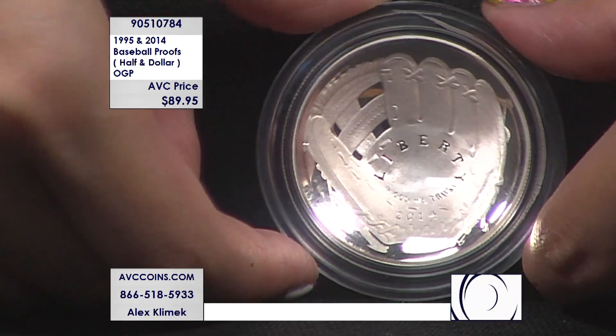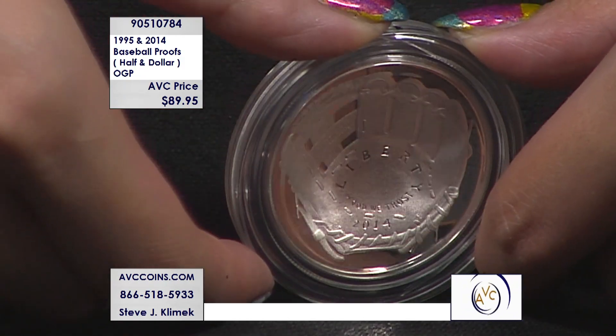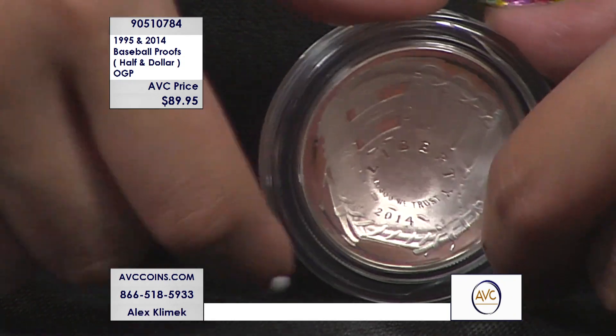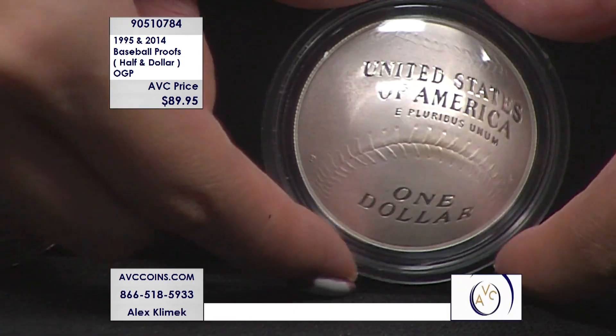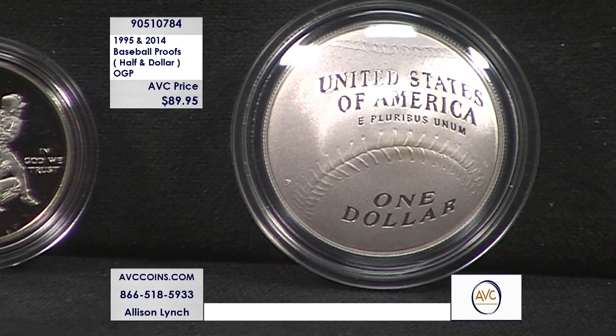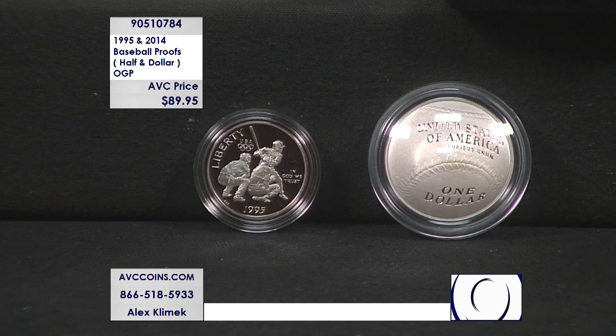I can't tell you the last time we've put the '95 baseball half dollar on the air — it has to be four or five years. When we were putting this together, we were looking at some of the purchase dates of the coins in the group we have available tonight, and they were 2018, 2019 — so we've been building those half dollars for over five years. The baseball silver dollar — remember how fast that thing sold out? It was because it's the first time in U.S. coin history where we have a curved coin.